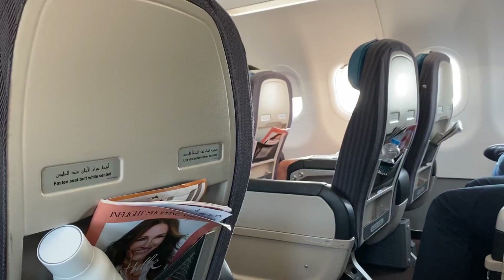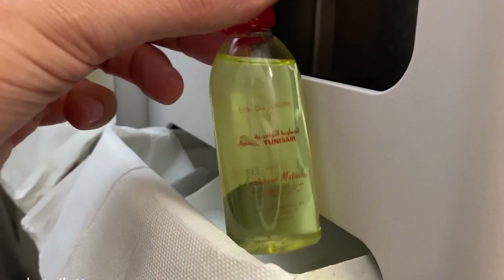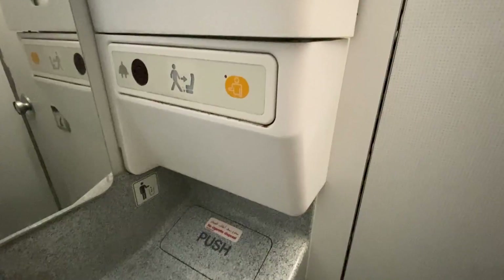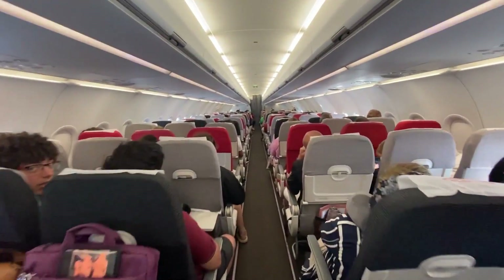The lavatories are designed with efficiency in mind, but they do feel a bit on the smaller side. However, they make good use of the limited space with well-placed amenities. Some configurations even offer accessible lavatories for passengers with reduced mobility.